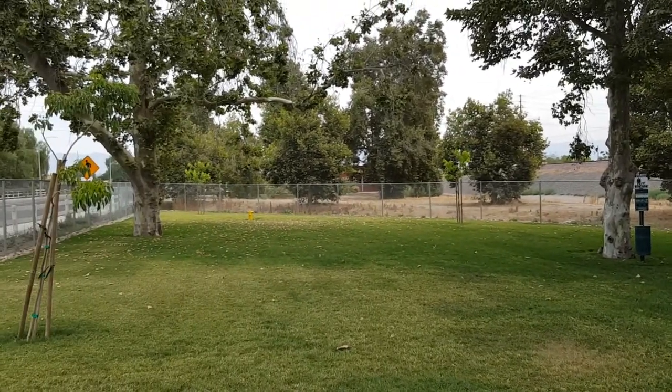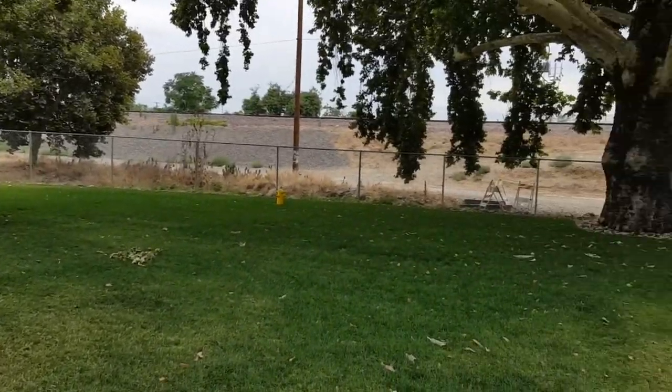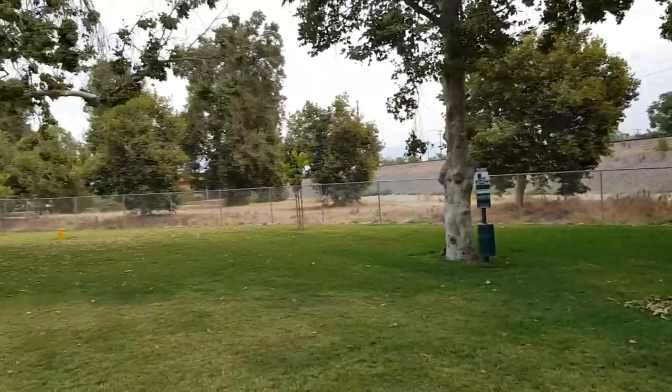Actually, two fire hydrants out there. You've got the clean-up bags. Very nice park, put together nicely. A nice place to relax with your dogs.